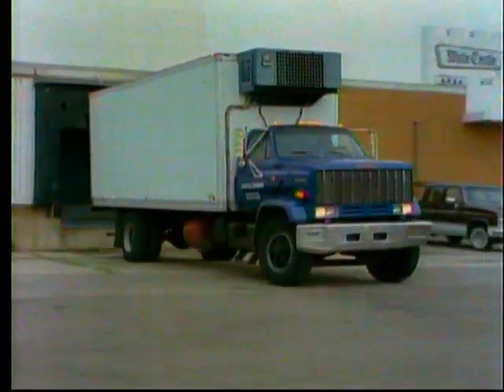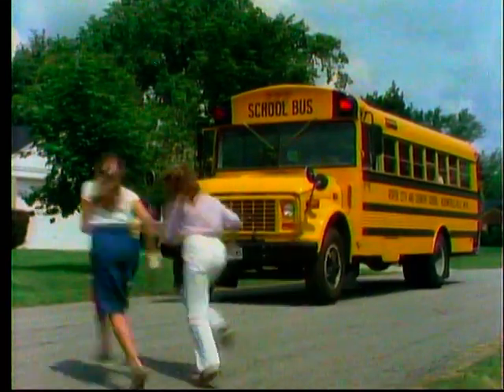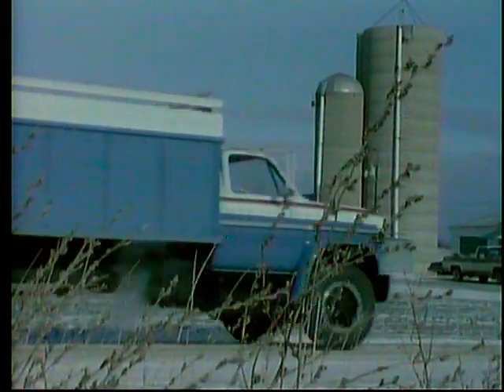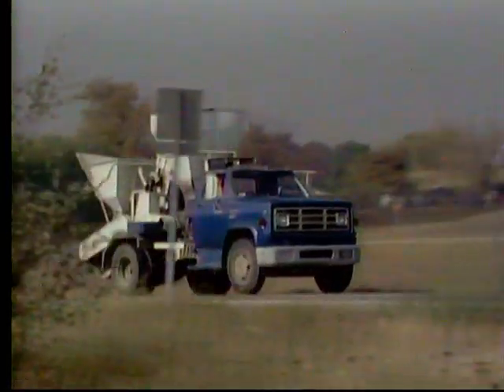GMC medium-duty trucks, designed and engineered for getting the job done — for construction, city pickup and delivery, on farms and ranches, emergency vehicles, an entire array of applications.